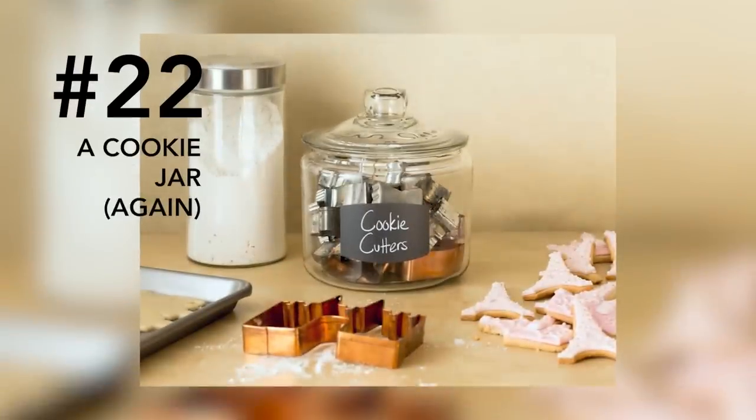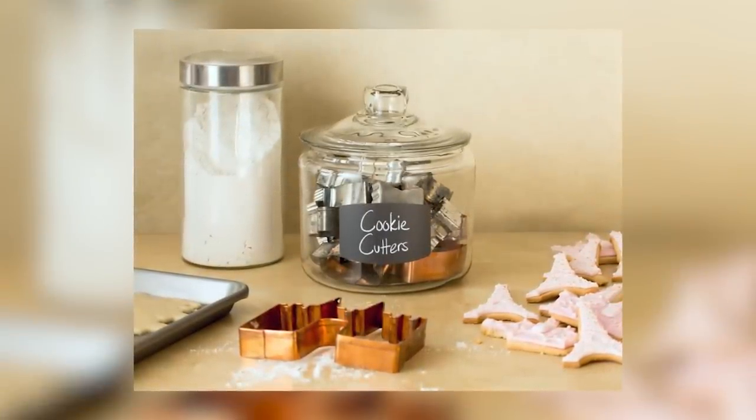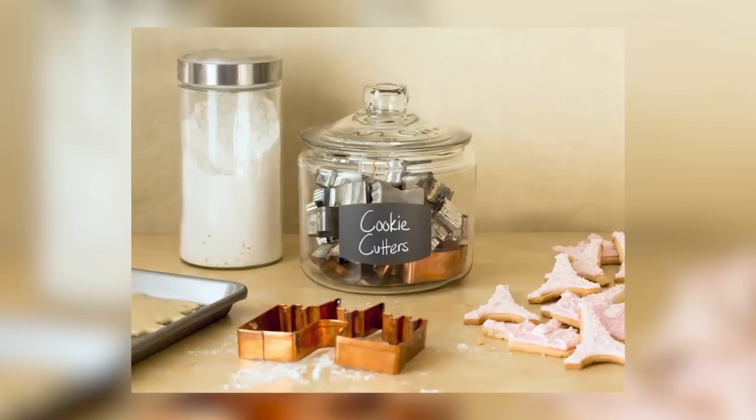Number twenty-two: cookie jar. Rather than trying to hunt them down each time you decide to make shapes, place all of your cookie cutters inside the cookie jar.